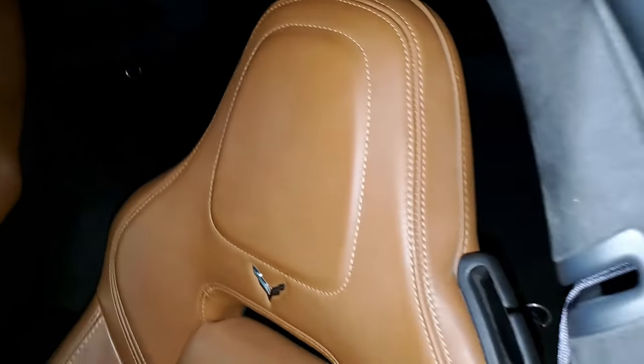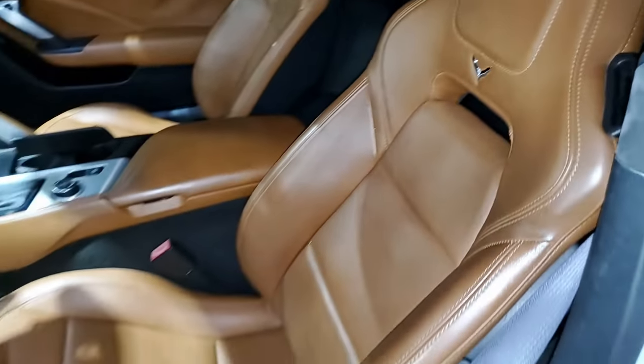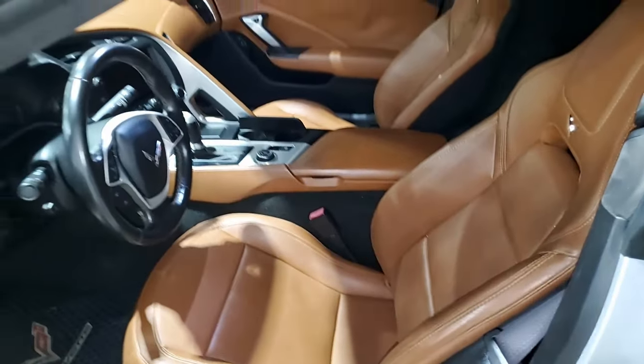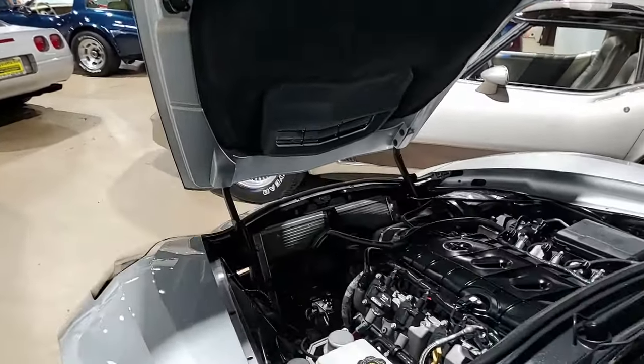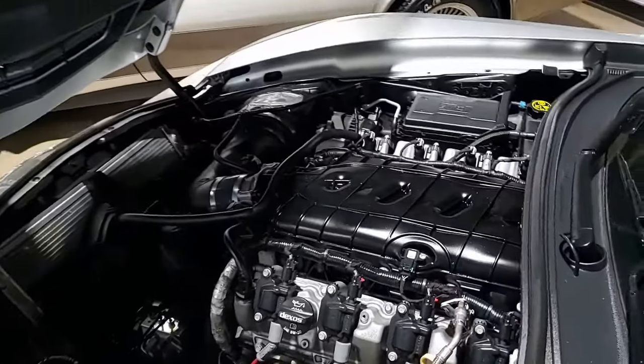Additions to this car include an aftermarket performance camshaft, AFE Power cold air intake, stainless steel long tube headers, axle-back performance exhaust, MSD spark plug wires, window tint, and aftermarket sway bars.